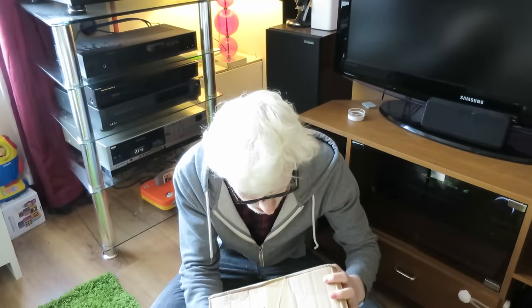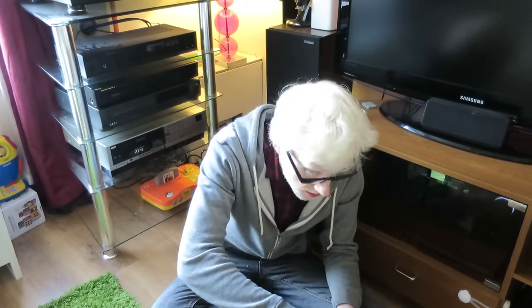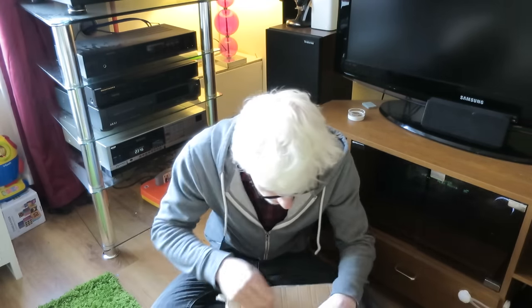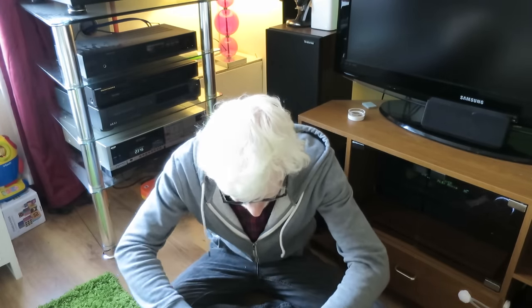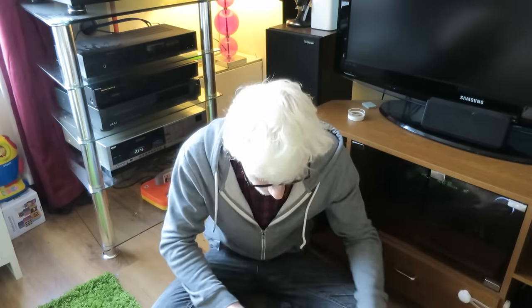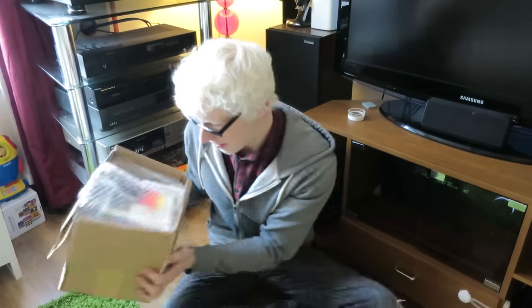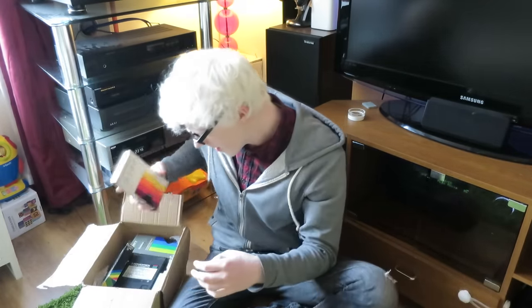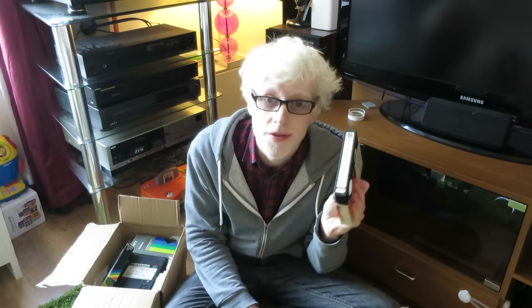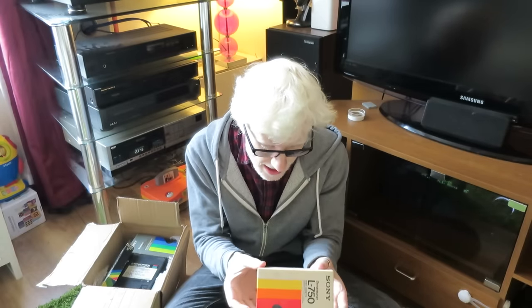This is actually wrapped really well folks — we've got a box within a bubble-wrapped paper outer layer. Very impressed with the packaging from this seller. I can see some of the tapes already. I've been so excited about this. Let's pop the box open and take a look at everything we've got.